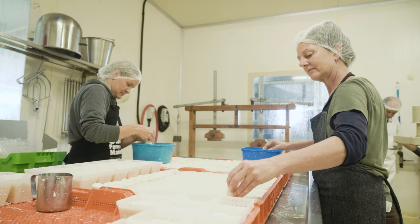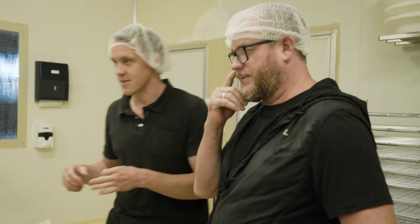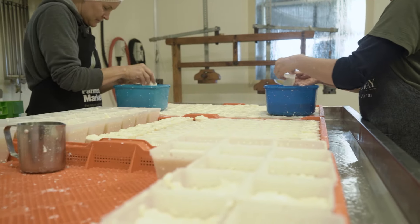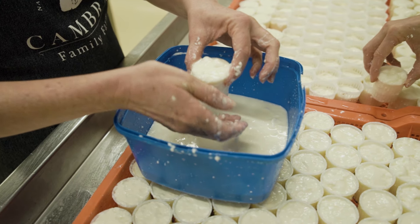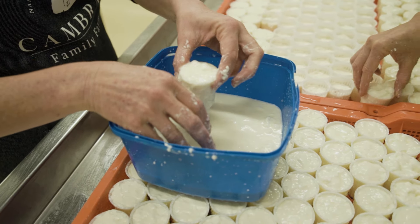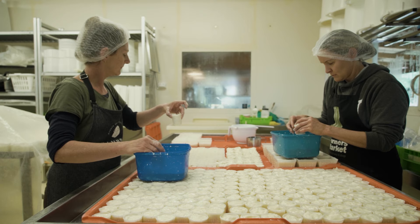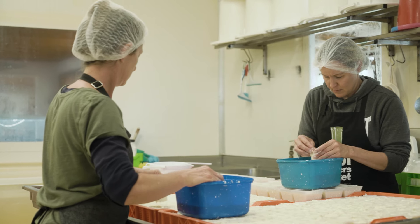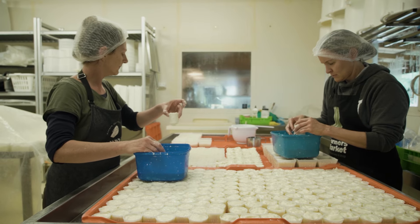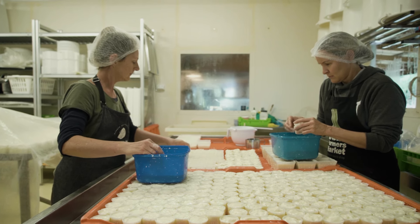Over there are the little petit fromages — they're pouring them now. These ones weigh about 40 grams and they're cow's milk. The cow's milk we buy in from the Lechford family in Boston. They milk a small herd of around about 100 cows throughout the year — mixed Jersey and Friesian — which gives really good quality milk for cheese making.